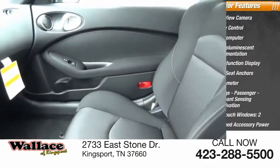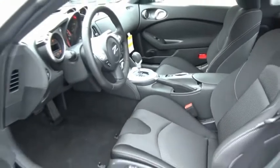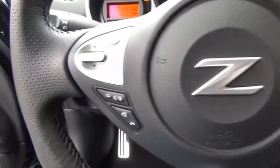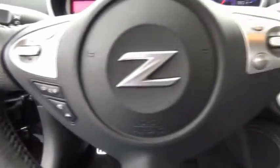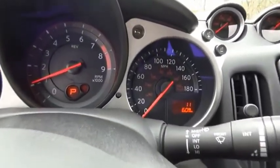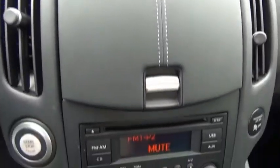With its richly crafted driver-obsessed cockpit and the world's first SynchroRev match manual transmission, the lower, wider, lighter Nissan Z is in a class all its own. If affordable style and reliability are what you're looking for, this vehicle couldn't be more perfect. Drive it today.